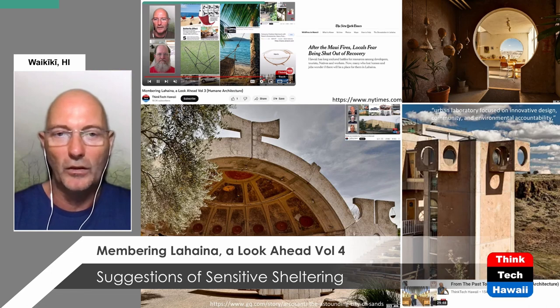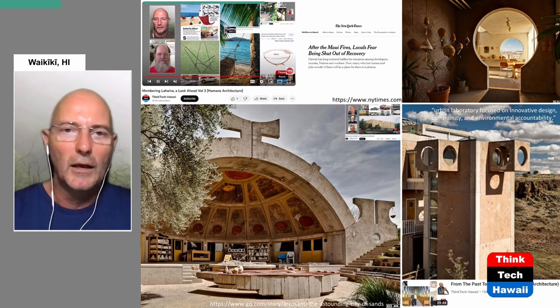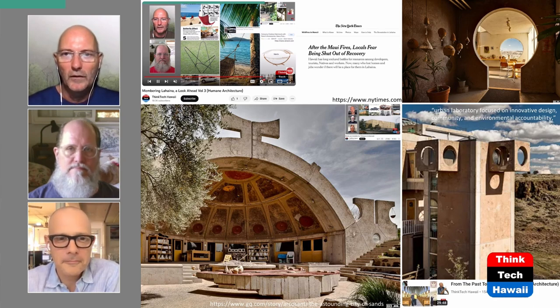I think we can say this is where the Bauhaus tragically failed in trying to do something affordable for the people — it ended up being exclusive and out of reach for the masses. And this is the metaphor for what you want for Lahaina, because we're still hitting even the national news here in the New York Times after the Maui fire: locals fear being shut out of recovery.